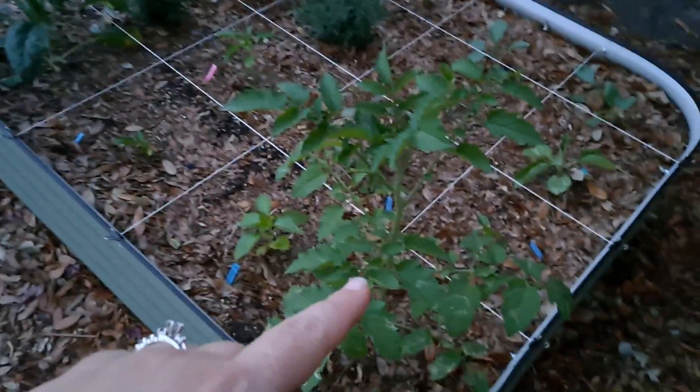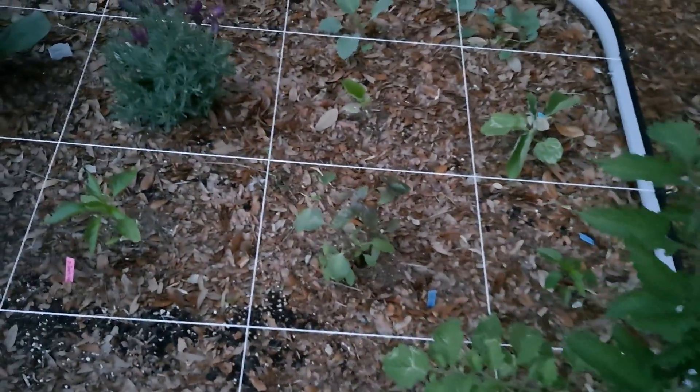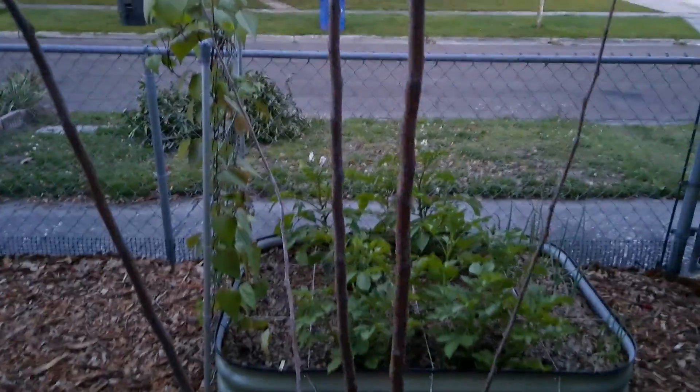This is another pear — we're having aphid problems, so today we put Vaseline at the base of it. Tomato. These are more peppers. Ein Schreiner apple.